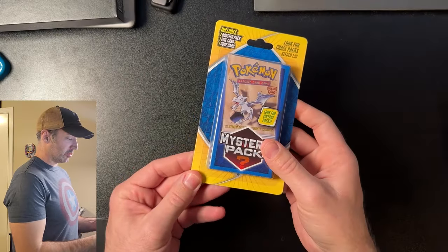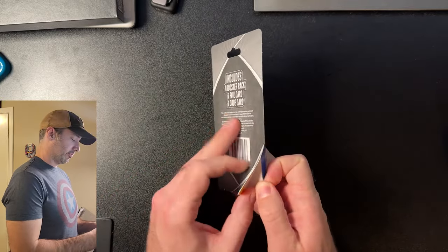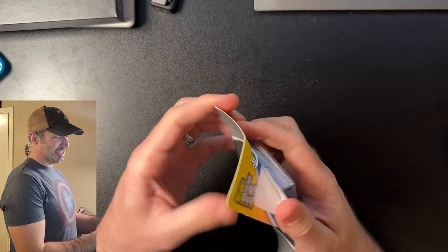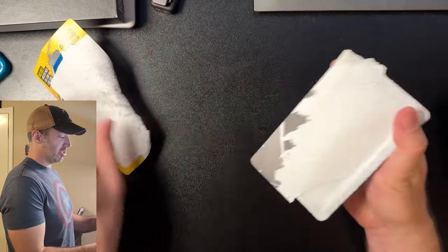Okay guys, we're back with all 10 mystery packs and we're going to open them and see what we get. I'm pretty pumped. This video was sponsored by my friend Colt, who wanted to see me open something cool on camera. So let's go, Colt. Thanks to my friend Colt.